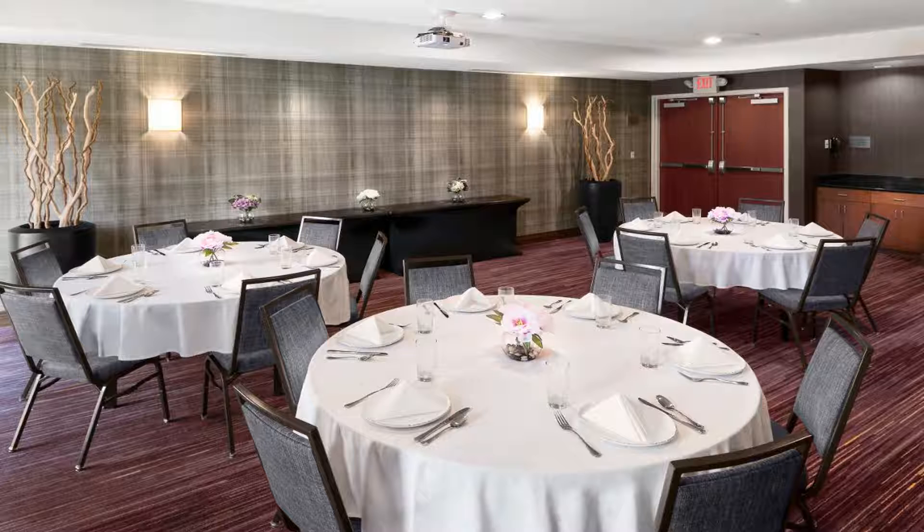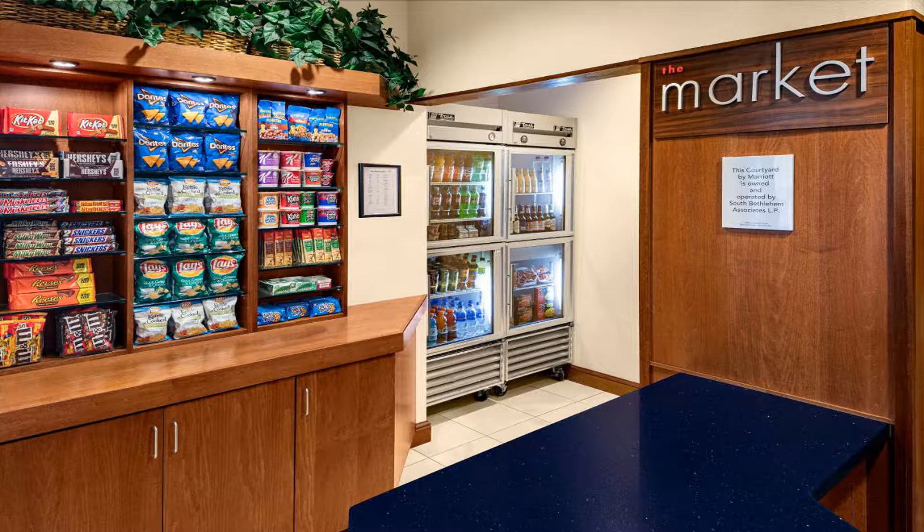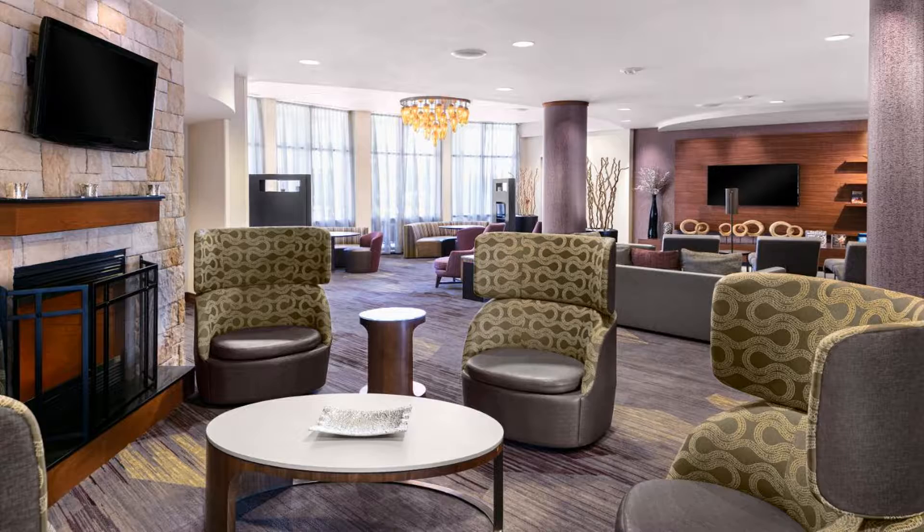The spacious rooms at the Courtyard Bethlehem Lehigh Valley are modernly furnished and include a lounge area. Each room comes with free internet access, a TV, a mini refrigerator, and an iron with ironing board.